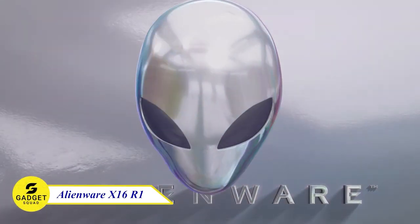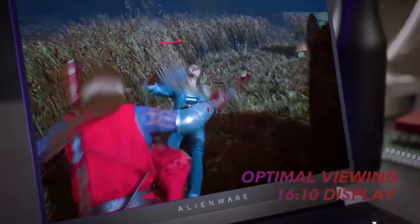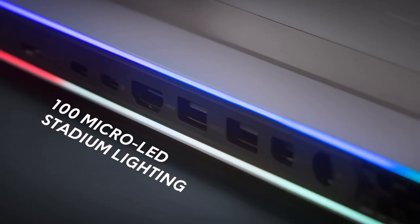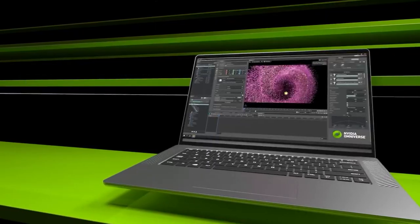Introducing the Alienware X16 R1 Gaming Laptop, the most powerful and versatile gaming laptop from Alienware yet. With a 16-inch QHD Plus display, 100-micro-LED stadium lighting, and NVIDIA GeForce RTX 40 series graphics, this device delivers an immersive gaming experience that will take your breath away.